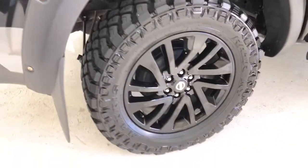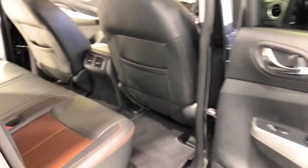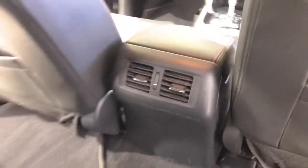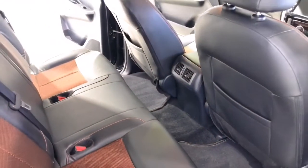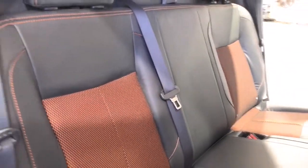The Navara N-Trek comes standard with 255/60 R18 front tires and 255/60 R18 rear tires. It requires a service every 12 months or 20,000 kilometers, whichever comes first.